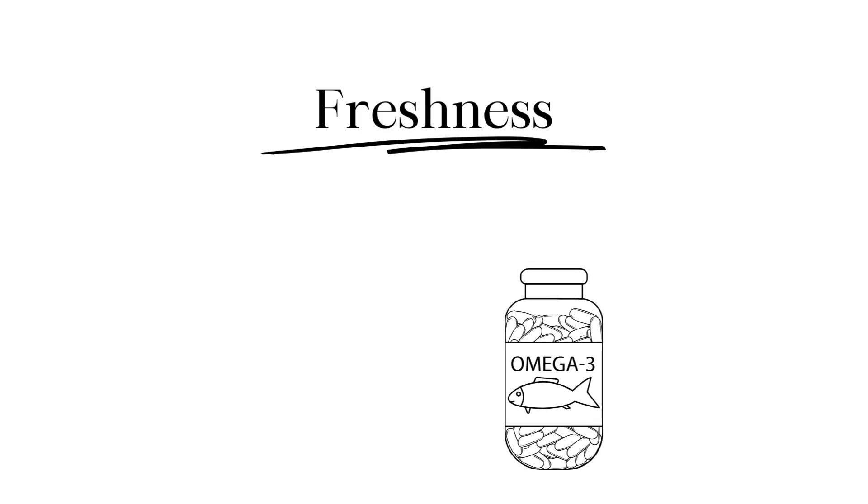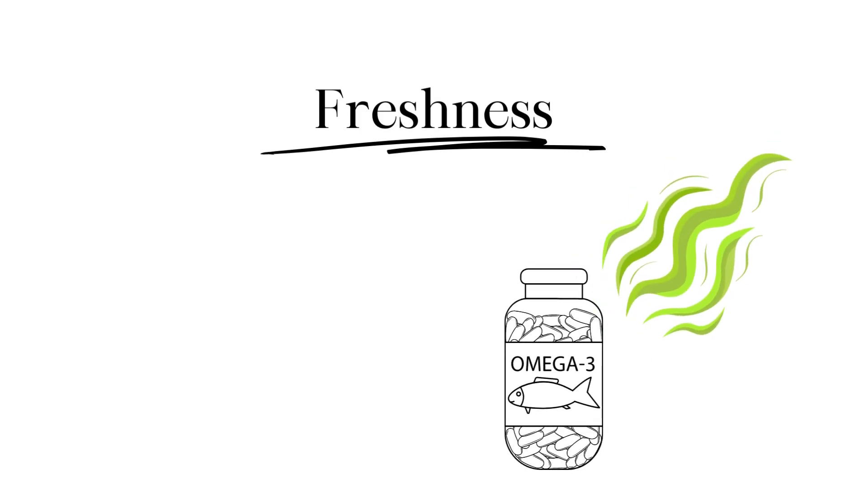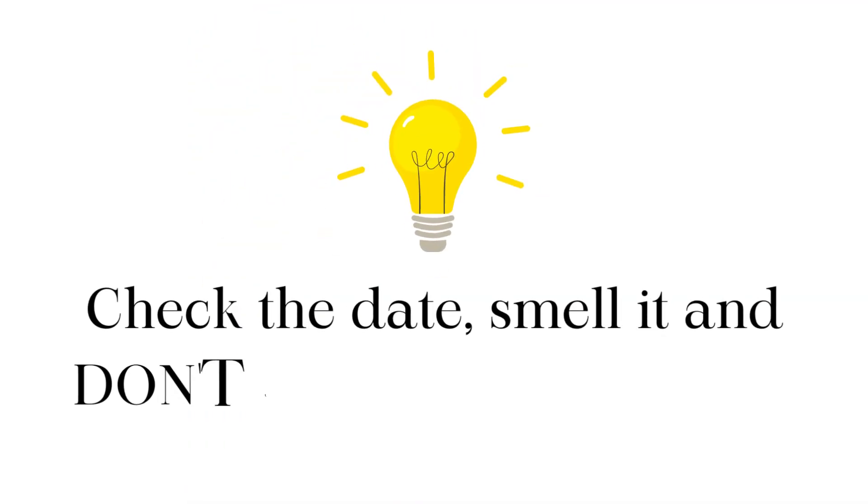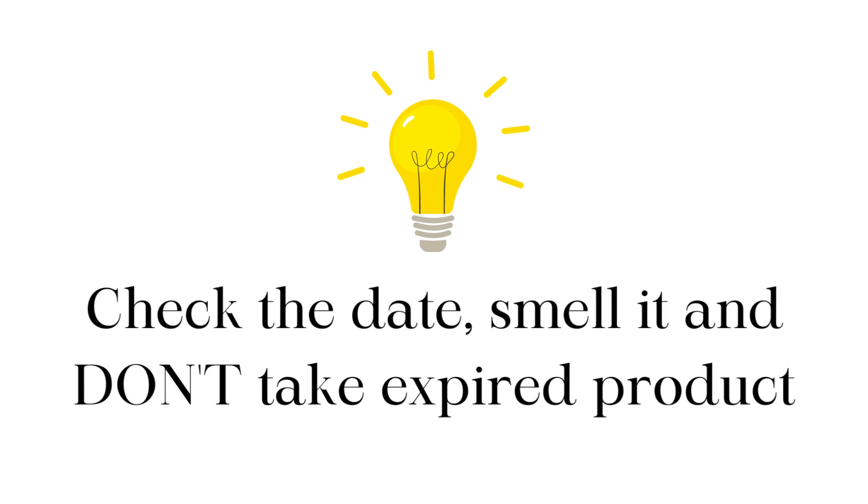The last thing to consider is freshness. Omega-3s are prone to going rancid. Once they go bad, they'll have a foul smell and become less potent or even harmful. Always check the date, smell the product, and don't use fish oils that are out of date.